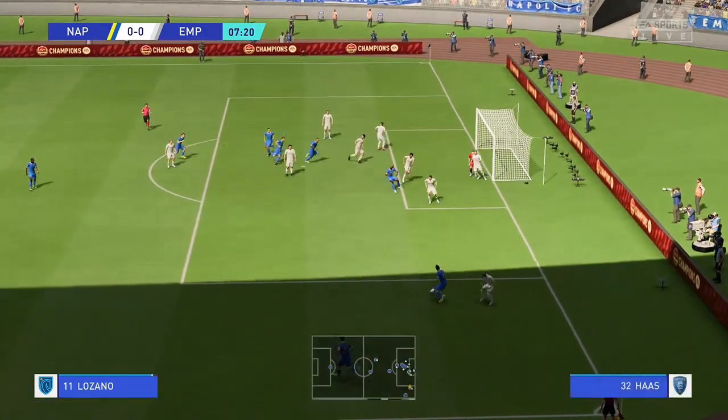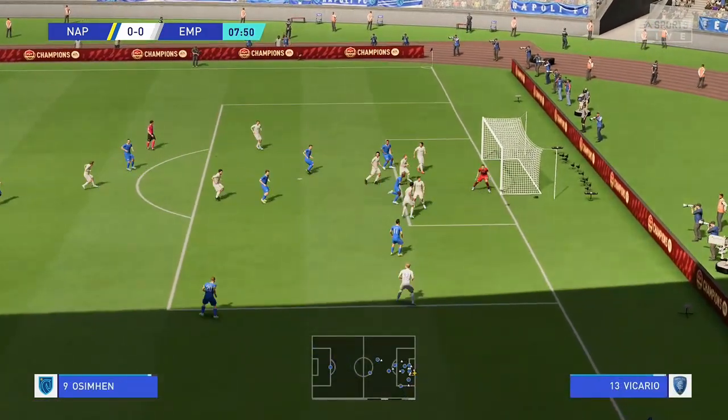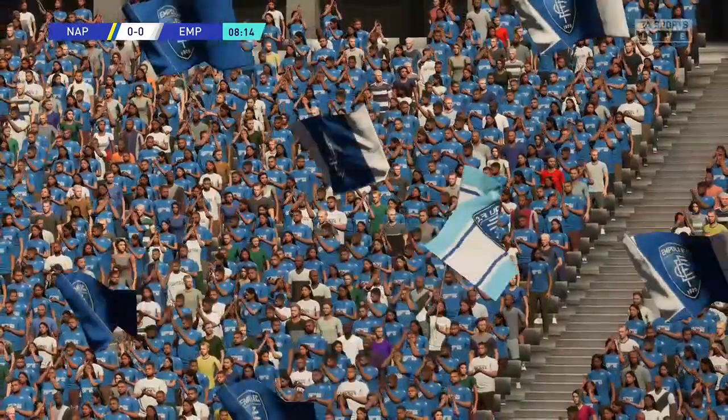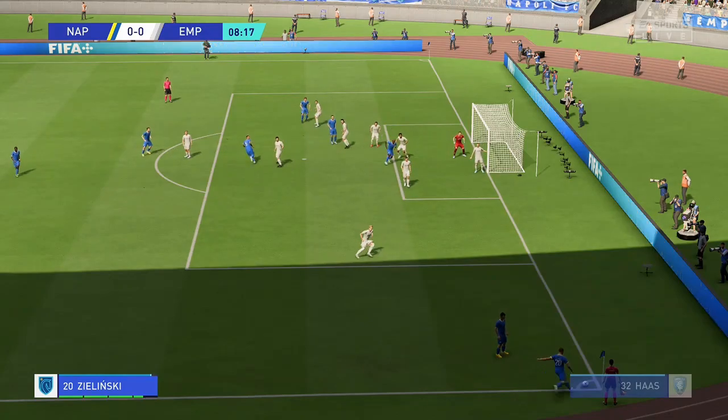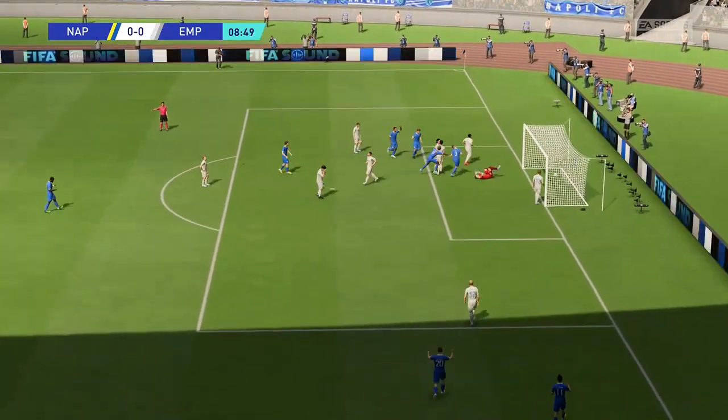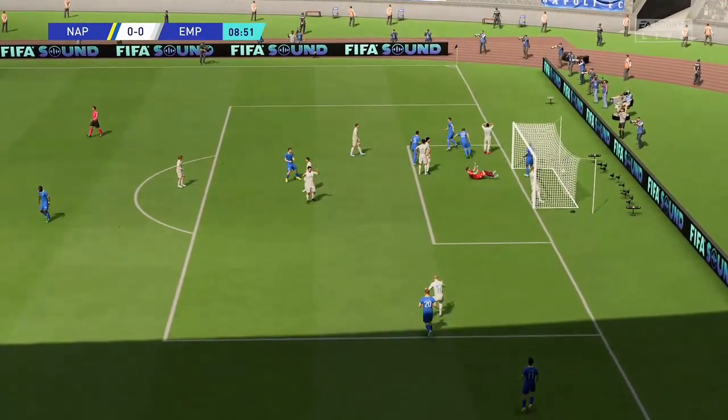Short corner it is. He simply couldn't beat the first defender, and it took a touch on the way through, so a corner here. Who can he pick out? In it goes! An early opening statement in this match.